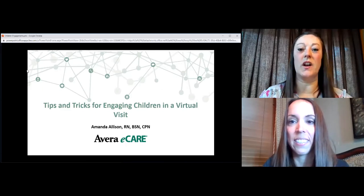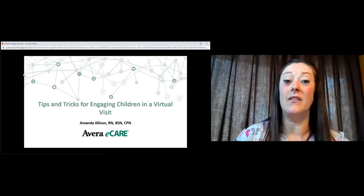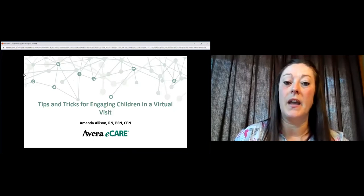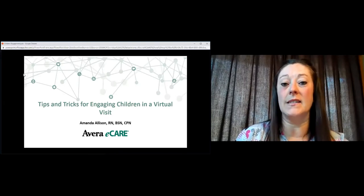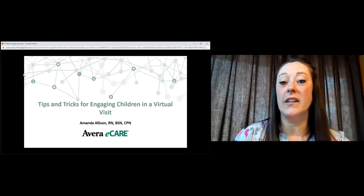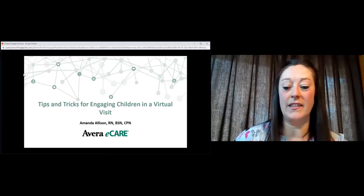Hi everybody, thank you so much for having me. I'm really excited to get started on this series. I think it will provide hopefully a lot of guidance and direction for people, whether you're new to telemedicine or whether this is something you've been doing for a while. My name is Amanda. I'm an eSchool health nurse and I also work for the Sioux Falls School District, spending part of my day in a school setting and part in a telemedicine setting, both for school health. Prior to that, I was a nurse in pediatrics and pediatric intensive care at Avera McKinnon for 19 years, so I have nothing but pediatric experience.